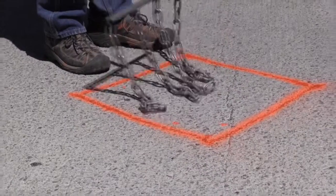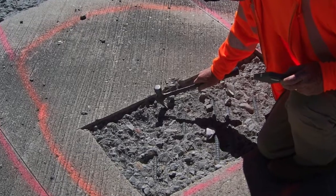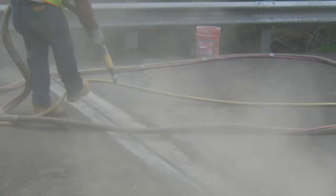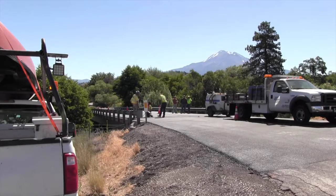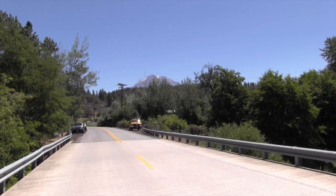We go out, we chain the whole deck, we mark the areas like we just did, saw cut the areas out, chip them all out, and we go back after chipping with a single chain to make sure the unsound concrete is gone, sandblast the rebar, clean up the hole, and then pour this rapid-set concrete. To replace a bridge like this you're talking probably a million, a couple million dollars, but if we can go in for ten to maybe twenty thousand dollars and stop the destruction happening to it and get it sealed up, it's going to last us a lot longer.